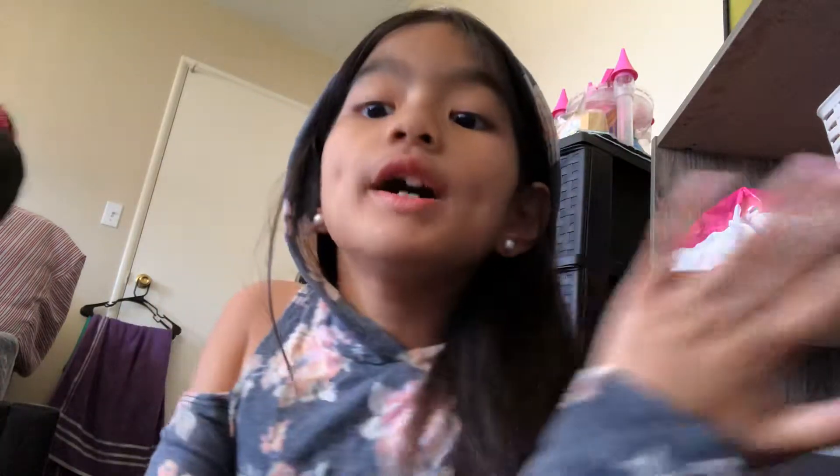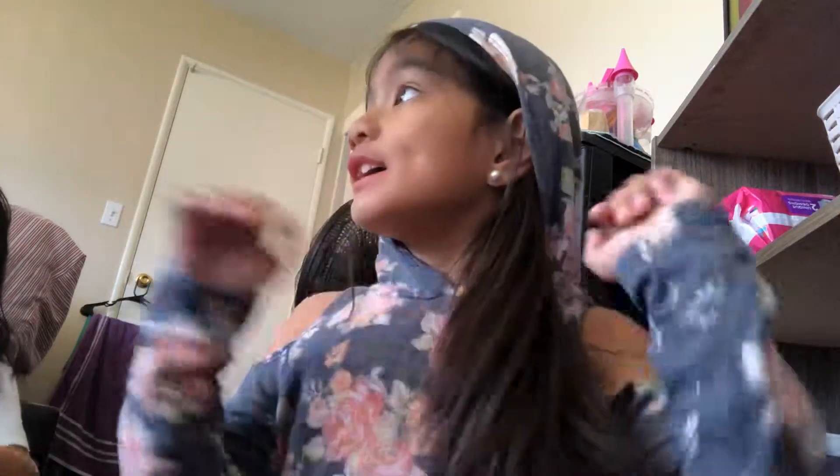What is up guys? It is Serena. Welcome back to my channel. And today we're going to be doing what do I eat and what do I pack for lunch? No, no, no. For a snack at recess, like at school.